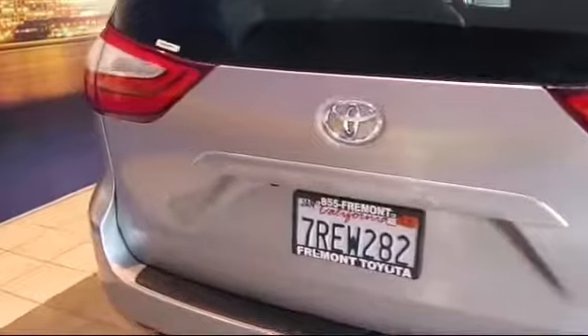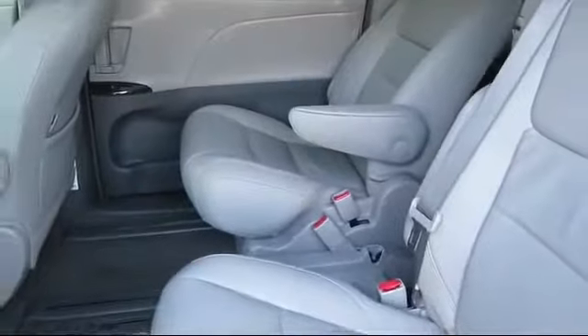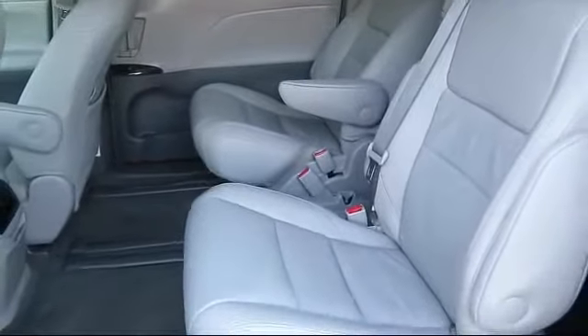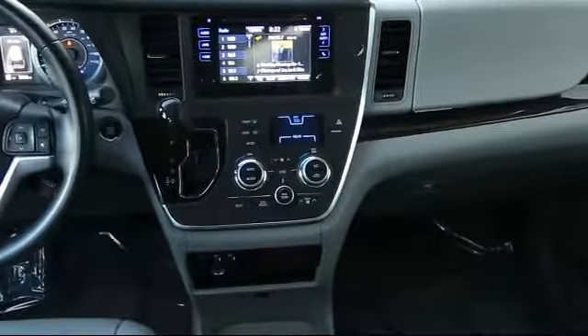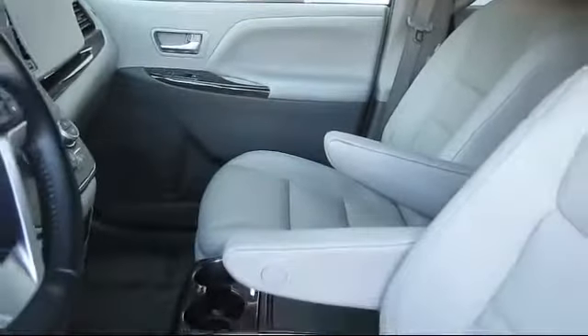As one of the top California Toyota dealers, we have a huge selection of new and used vehicles from which to choose from. Fremont Toyota customers enjoy special vehicle offers every day. We offer top-level service and parts and outstanding financing options, making Fremont Toyota a great place to buy your next vehicle. Our friendly and knowledgeable staff is always ready to serve you with the help and respect you deserve.